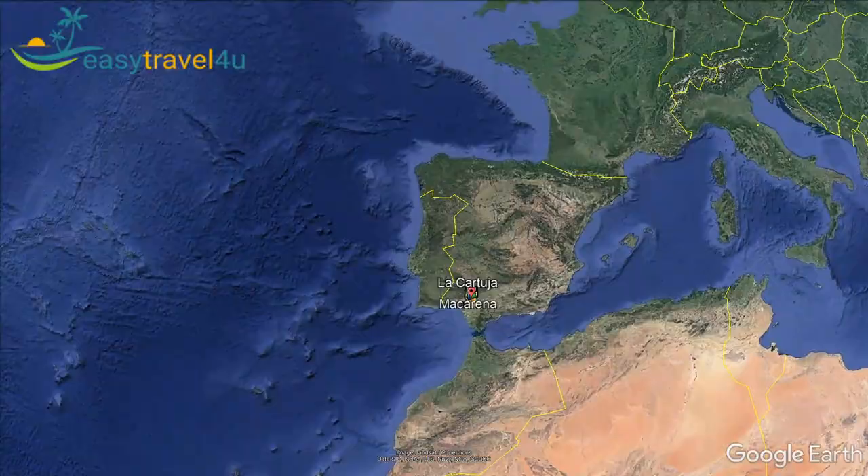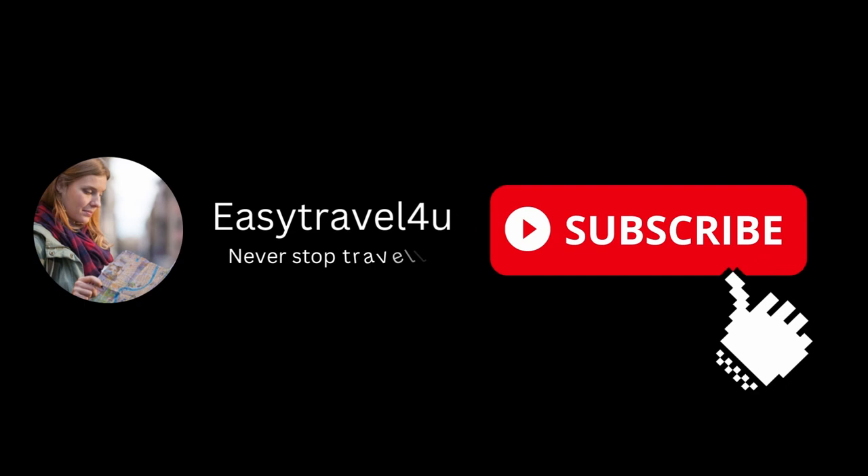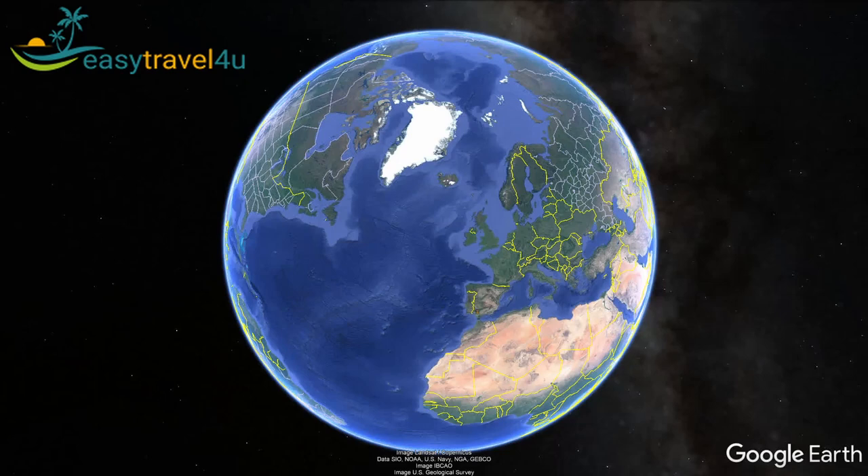In today's video, we will look at where to stay in Seville and the 9 best areas to stay in Seville, Spain for tourists. Before we go straight into the video, please subscribe to this channel for more videos like this.